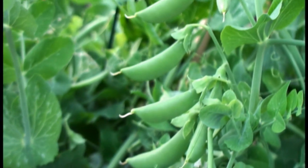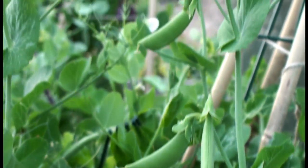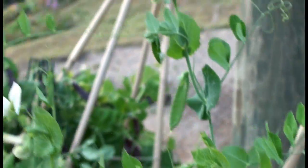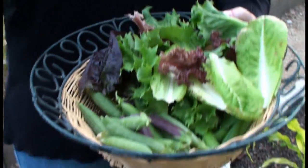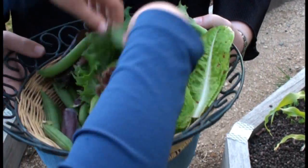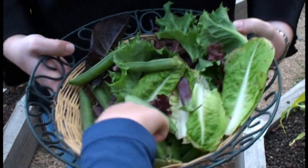We've certainly got some nice things for a salad. Bean and lettuce salad. Ta-da! It's a bean and lettuce salad. Pea, actually. Pea. Whoops - pea, like this.